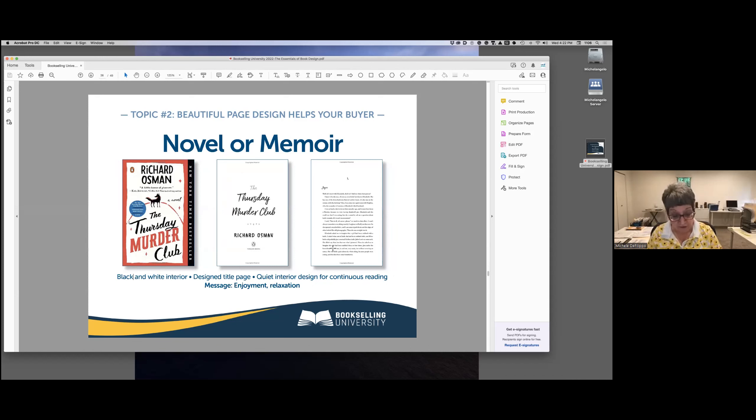Novels are an entirely different matter. The interior of most novels is black and white. The title page can briefly pick up on the cover design, but after that the layout is quiet, quiet, quiet. We want the reader to have an easy time reading. The message we're trying to telegraph is relaxation and escape.